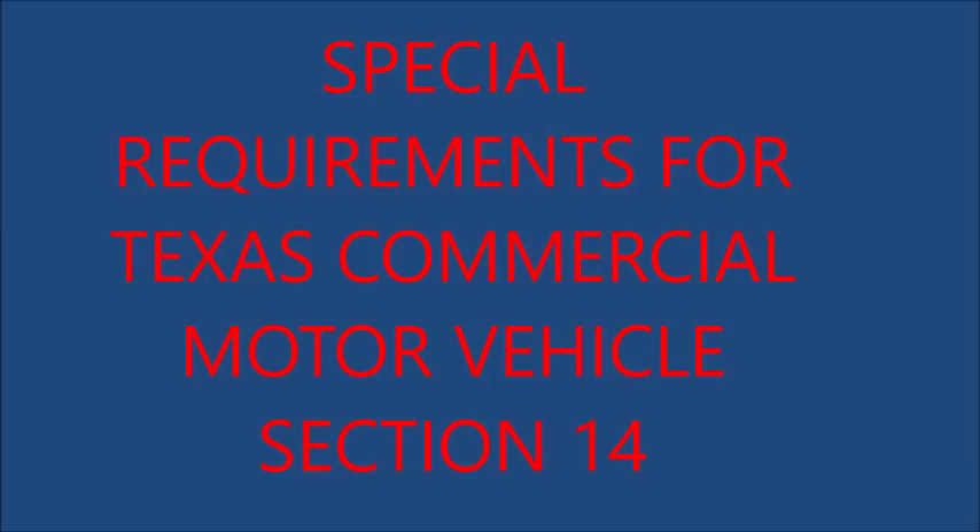See exceptions. (b) A semi-trailer may not exceed 59 feet when operated in a truck tractor and semi-trailer combination. (c) A semi-trailer or trailer may not exceed a length of 28½ feet each when operated in a truck tractor, semi-trailer, and trailer combination. (d) No combination of vehicles other than a truck tractor-trailer combination may exceed 65 feet. See exceptions.